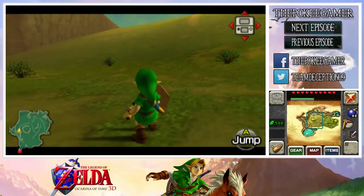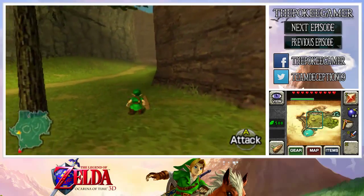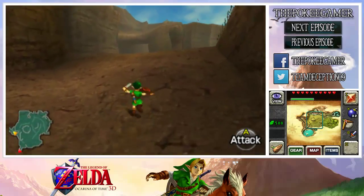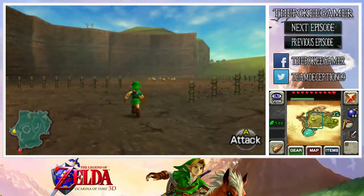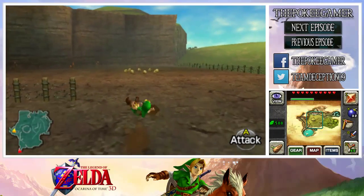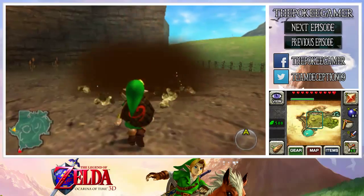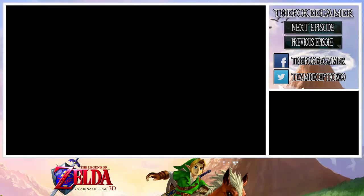Before we go into Gerudo Valley, because that's where we're heading next, I'm sure a lot of people remember that gold skulltula you can get on the wall at the entrance of Gerudo Valley at night. We're not going to be getting that one just yet — there's another one that we can get that we couldn't get before that requires the boomerang. Over here, as you can see, there are these rocks and in the middle of them is a bombable hole. So we're going to be going down here, and in here you're going to find a bunch of spider webs.